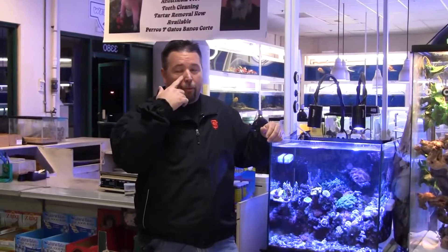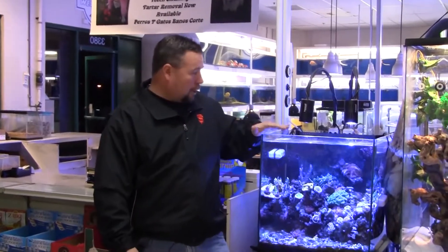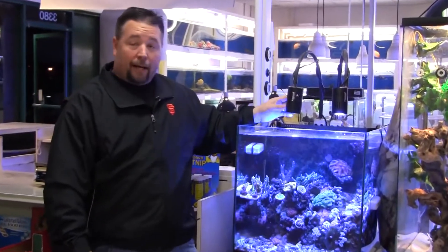Hi, my name is Scott and I'm the manager here at Wet Pets in San Pablo, and I want to talk about these LED lights made by Kessil.